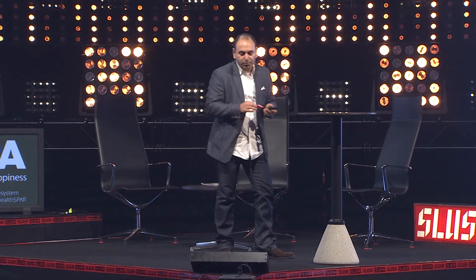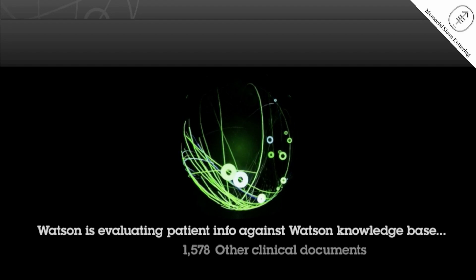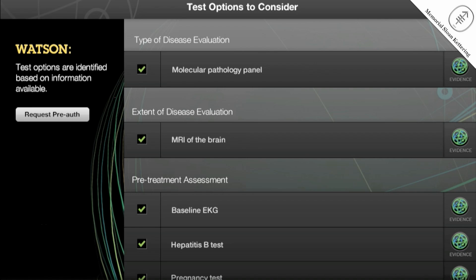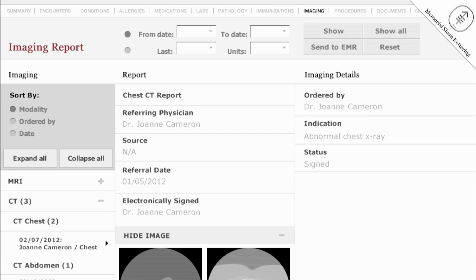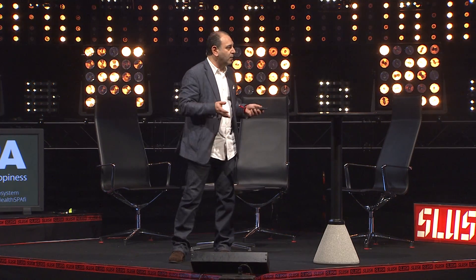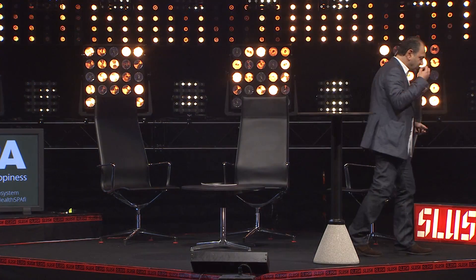We're also looking at how we can support oncologists. Physicians are completely overwhelmed with data. Medical literature is being published at a rate that would take an oncologist 160 hours per week to keep up with. So how can we help them prepare better for consultations, given that an oncologist may have only five to ten minutes to prepare? By harnessing relevant information from patient medical records, clinical trials, and hospital research, we can build hypotheses on what treatment plans may be best for the patient.